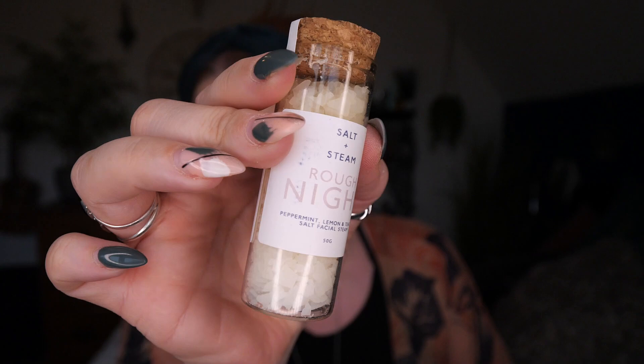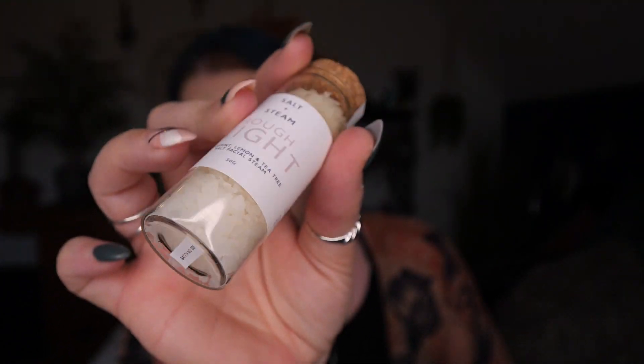Next we've got some facial steaming salts. These are by Salt and Steam — Rough Night, Peppermint, Lemon and Tea Tree. There's 50 grams and I love the little bottle it comes in. I can smell the peppermint. There's an underlying smell of farms, but it's not bad — it's just the first thing that comes to my mind. I can smell the peppermint and the lemon and the tea tree. To use: add a tablespoon to a bowl of freshly boiled water, drape a towel over your head, position your face around 30 centimetres above the bowl, breathe deeply and relax.